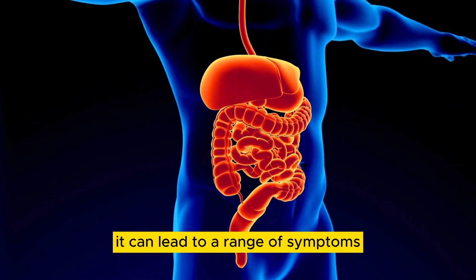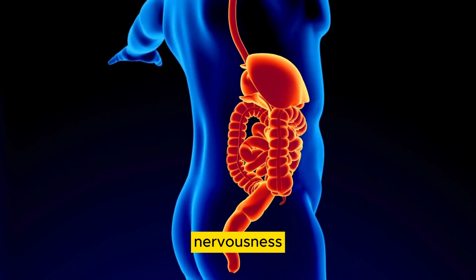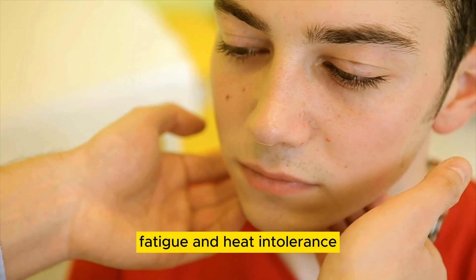it can lead to a range of symptoms such as weight loss, rapid heartbeat, nervousness, fatigue, and heat intolerance.